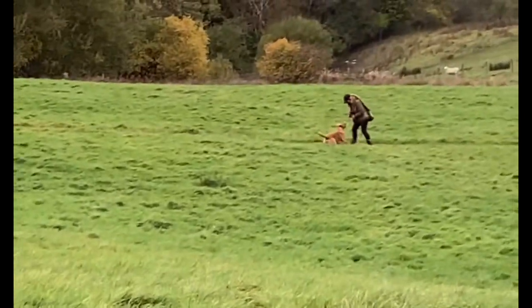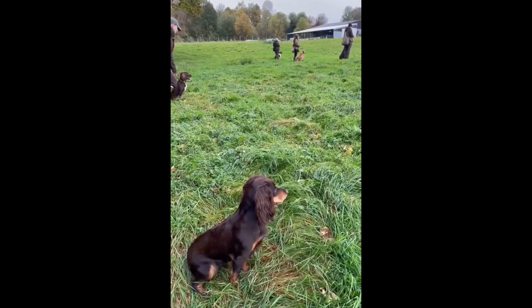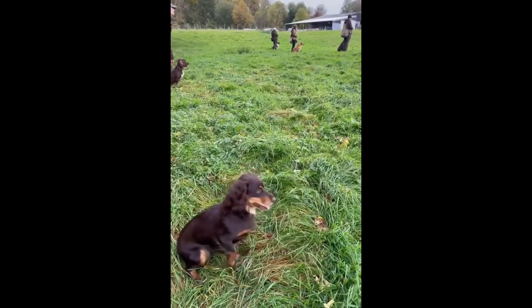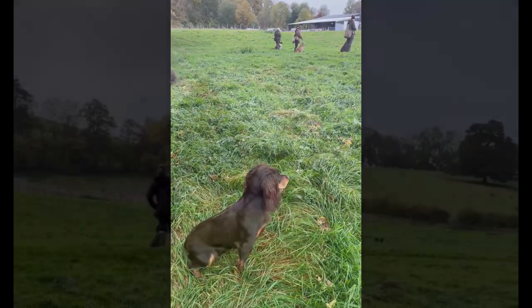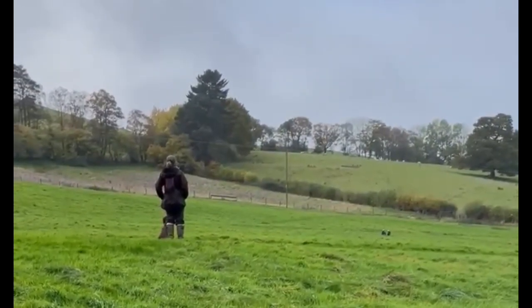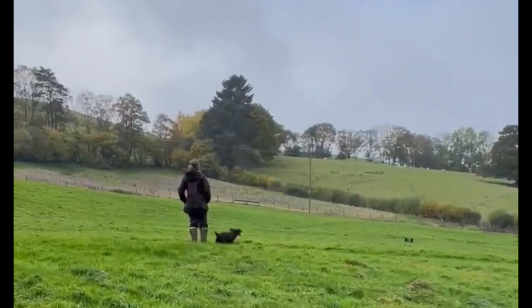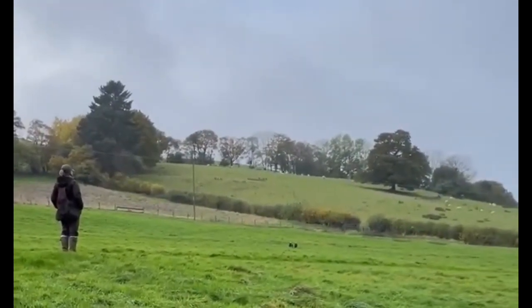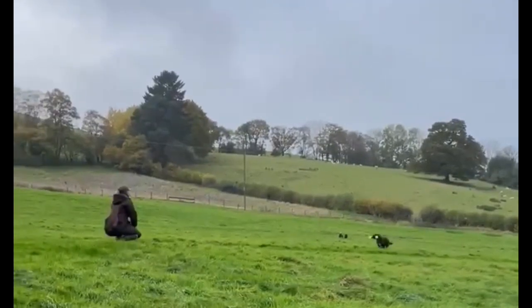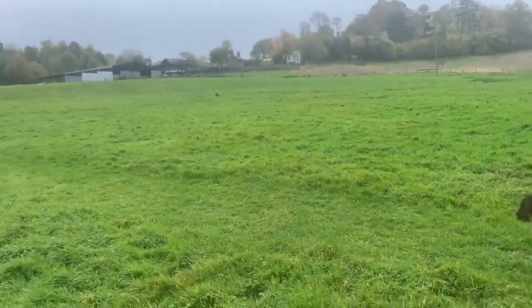Day two started off using the remote dummy launcher, which was intense for Ivy. All the dogs were sat up looking towards the launcher. It makes a little quack noise and shots are fired — a real steadiness test for all the dogs. First we just did shots and dummies being launched with no dogs being sent, then we did a few more repetitions where dogs would be sent. Ivy had to remain steady to a couple of shots before being sent for a marked retrieve from the launched dummies. She really struggled at the start, but as you can see from the end result, she did well. We worked through the challenges and got a nice successful result. Her response to shots throughout the holiday really improved, which was nice.